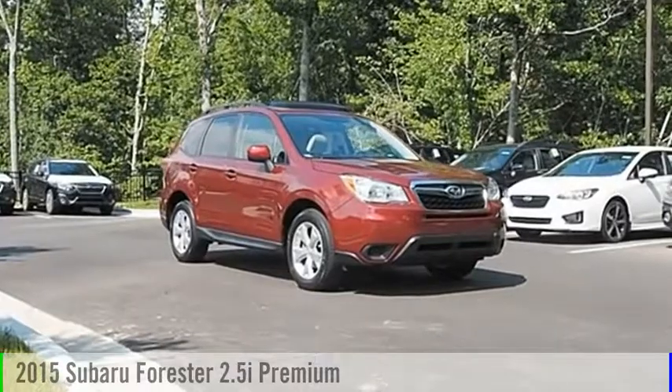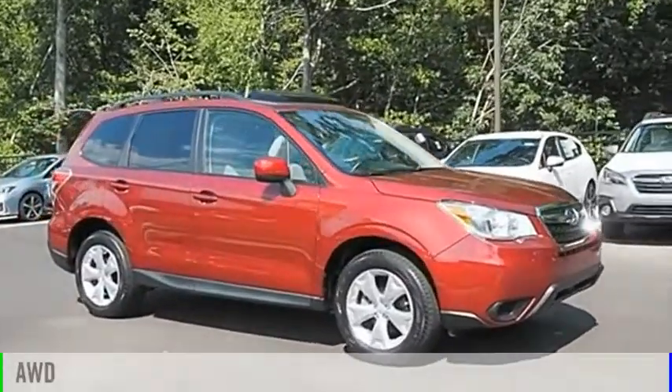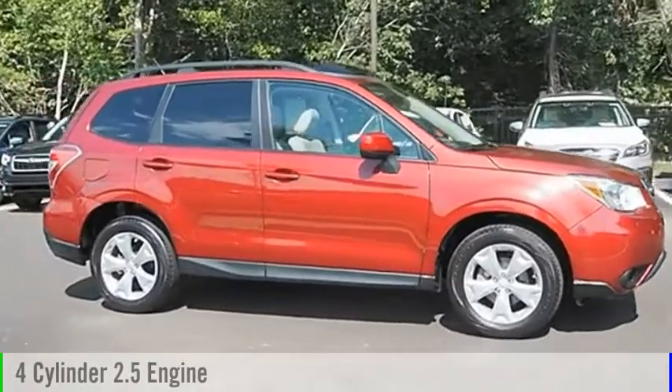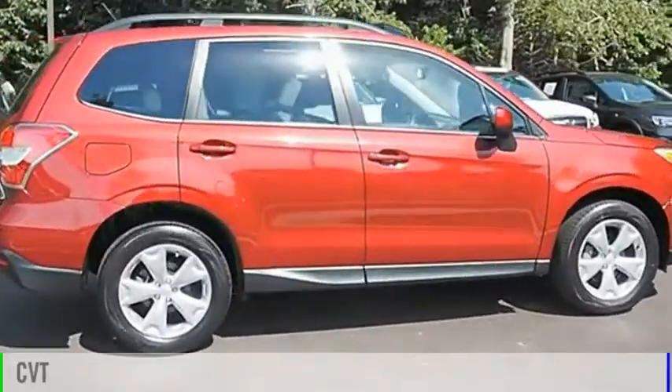We are pleased to show you the 2015 Forester. This vehicle is powered by an all-wheel drive, four-cylinder, 2.5-liter engine and comes with a continuously variable transmission.